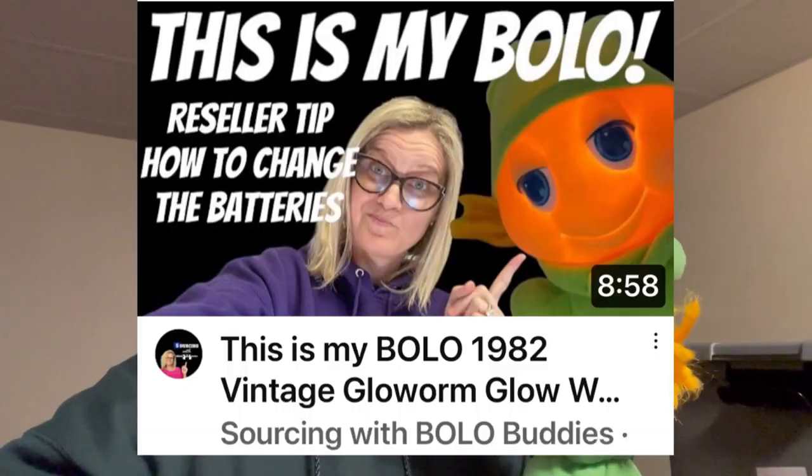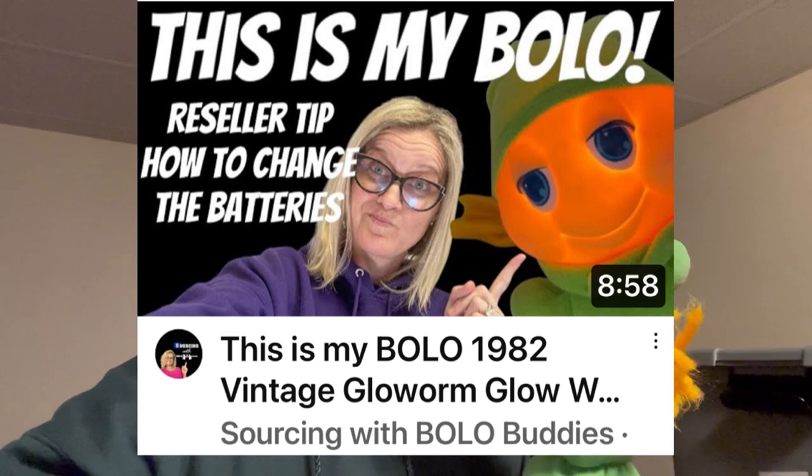I'm never gonna believe what sold - I got it at the bins, just did a bolo video on it the other day, and I sold it today on best offer for sixty dollars. I sold the Glowworm! If you want to know how to change the batteries in this thing, I do have a video on that. Vintage Glowworms are definitely a bolo - be on the lookout!